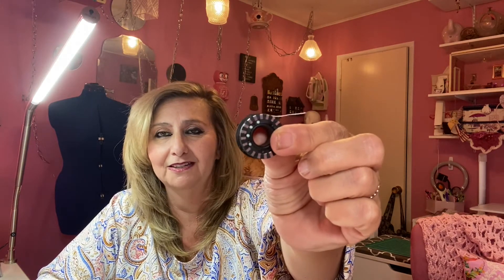It's a real pain to run out of bobbin thread — to have to stop and rewind it, or to make sure you have enough bobbin thread before you start a project. This jumbo bobbin is really a solution to that problem.